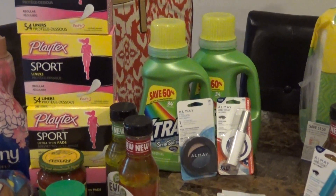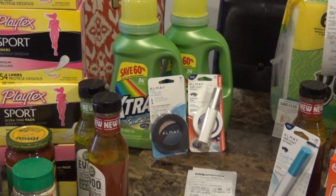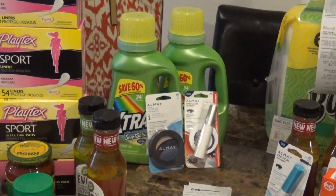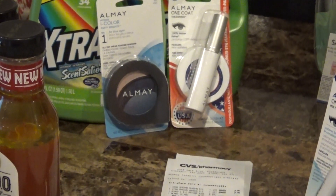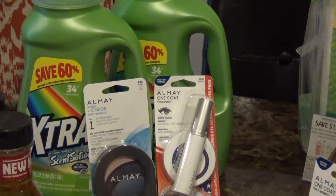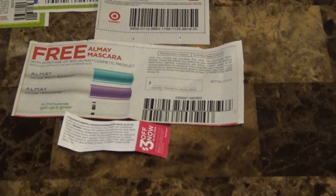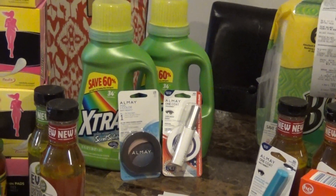My first transaction is from CVS. You've probably heard about this deal this week on the extra detergent and also the Almay — where you buy one Almay cosmetic product and you get a free mascara. This was the best deal I could find. The Almay is called the Almay Normal Eye Color eyeshadow, and there was a bonus pack of eye makeup pads, along with the mascara. The coupon worked fine for these — I used a buy one get one free coupon.